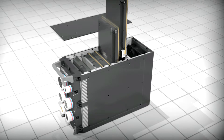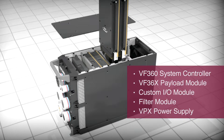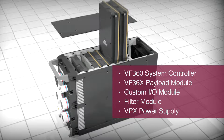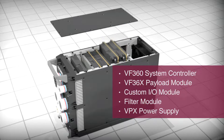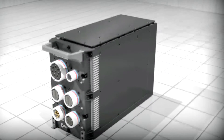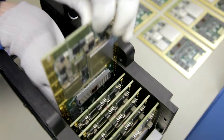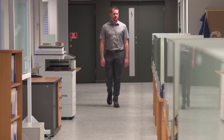The Parsec VF-36 series includes an optional payload module to operate in conjunction with the system controller. This is useful in large-scale systems with multiple high-bandwidth interfaces, as required by multi-channel array processing systems. The platform also contains an I/O module and VPX power supply.